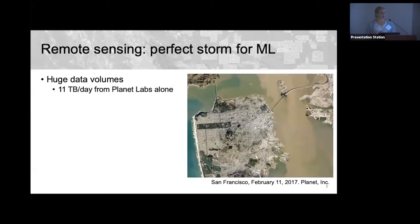There are many reasons why remote sensing is really a perfect storm for machine learning. One major reason is that remote sensing has huge data volumes coming down from earth observing satellites and other sources such as drones. For example, Planet Labs, which operates the largest constellation of earth observing satellites, gets 11 terabytes of data every day — an absurd amount to process.